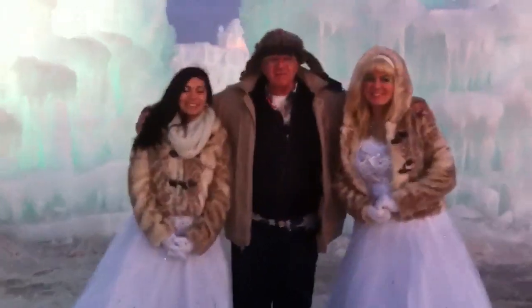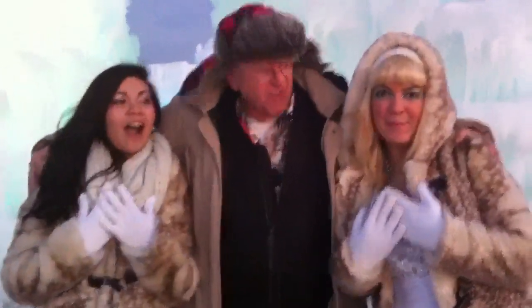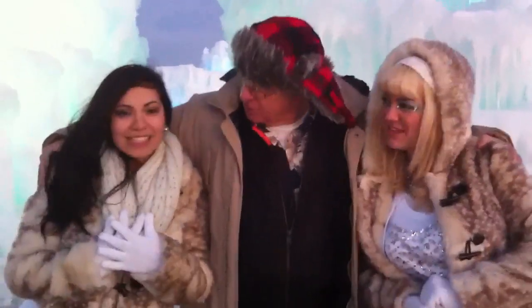Here we are at the Mall of America and I met these two beautiful princesses all the way up in Minnesota. I'll have to take them both to Iowa with me — what do you guys think? Maybe I'll stay on vacation? You just want to be a Hawkeye? You want to be a Hawkeye?